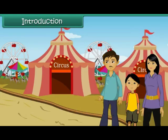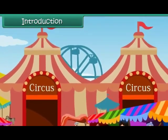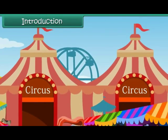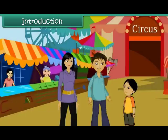Anj's parents have taken him to watch a circus show. This is his first visit to a circus. He notices that the houses of the circus people are quite different from the houses he and his friends and relatives live in. He asks his father to tell him more about houses. In this lesson, you will learn about housing.